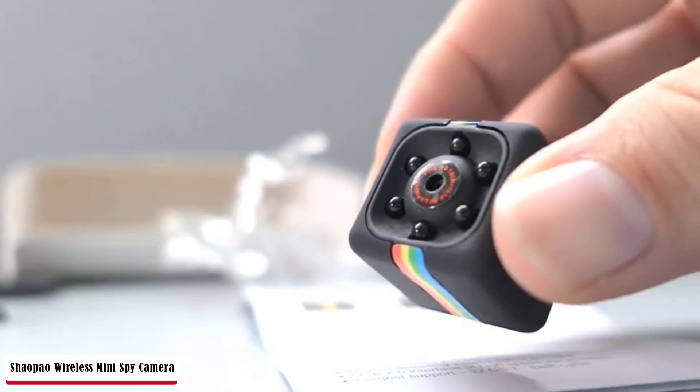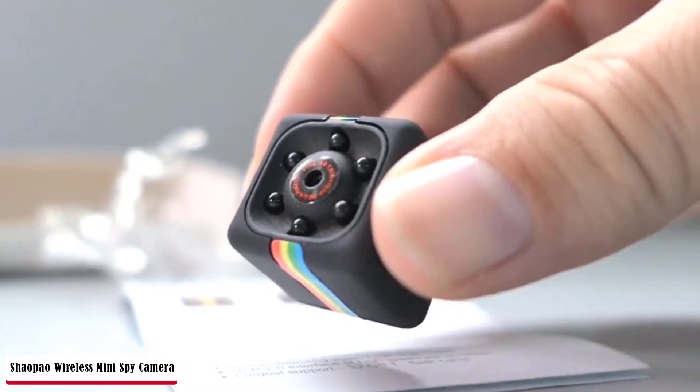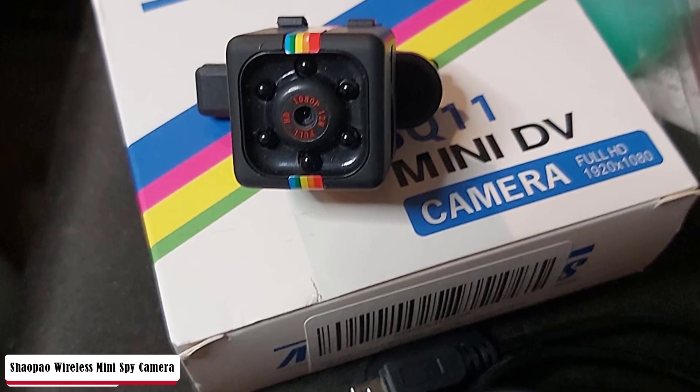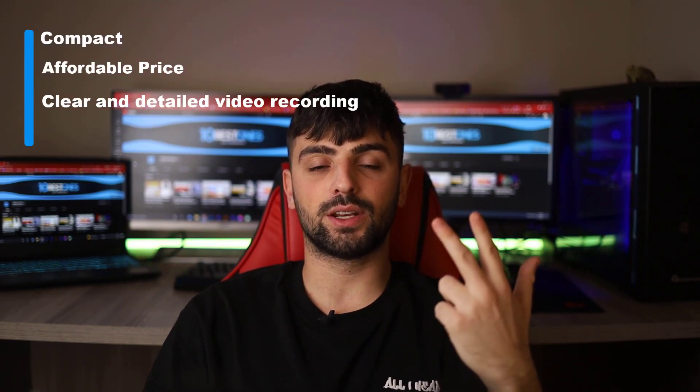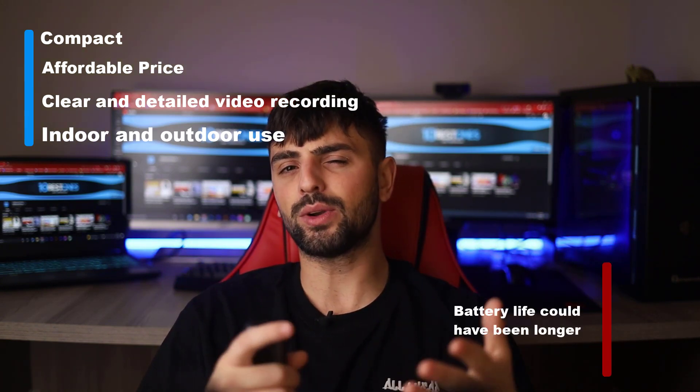Motion detection and night vision are available with manual sensor sensitivity settings. Once motion is detected, you'll immediately receive a notification on your phone via app. The small wireless camera uses high-quality optical glass with multi-layer coating technology for instant pictures and stable, clear videos. With the 1080p sensor, it captures over 12 million pixels, automatically saved. It supports 1080p and 720p formats and can be used while charging. The outdoor camera intelligently detects movement, records instantly, and stops when no motion is detected, supporting loop recording. For night vision, it's built with 6 IR LED lights to capture more details in wider range in low-light conditions; the lights are invisible to the human eye and never flash. Pros: compact, affordable price, clear and detailed recording, indoor and outdoor use. Cons: battery life could have been longer.